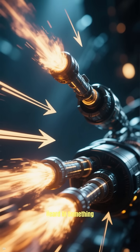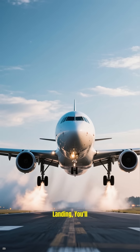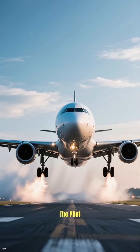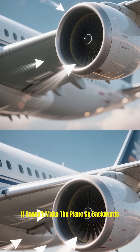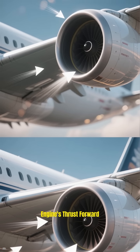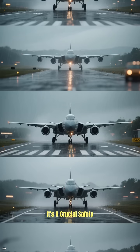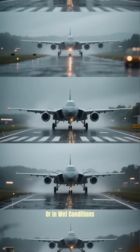You might have also heard of something called reverse thrust. This is a bit different. After landing, you'll often hear the engines get really loud again. This is the pilot activating the reverse thrust system. It doesn't make the plane go backwards, but it redirects the engine's thrust forward, acting as a powerful brake to help slow the plane down on the runway. It's a crucial safety feature for landing, especially on shorter runways or in wet conditions.